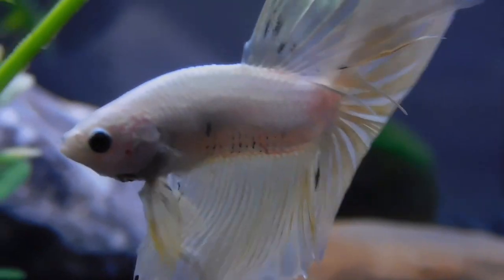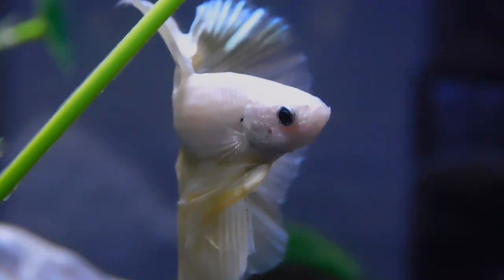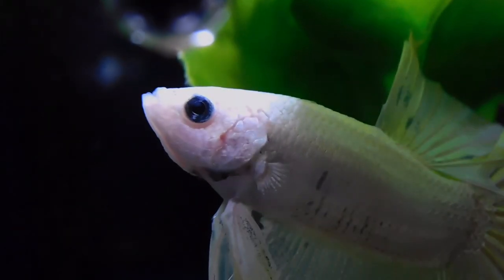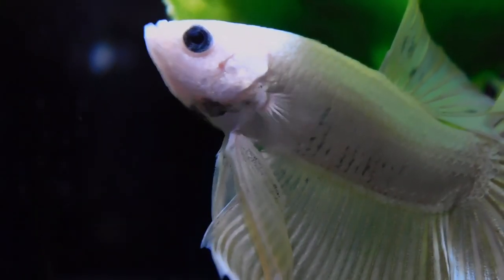Betta fish need at least a 5 gallon tank. Although they aren't active fish, it's best if you provide them with a larger tank. While bettas do not necessarily need a filter, having one provides them with the optimum water quality.